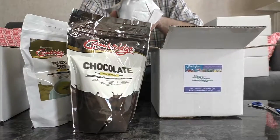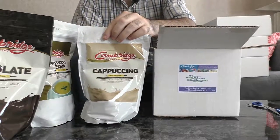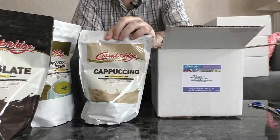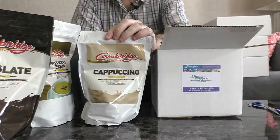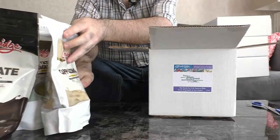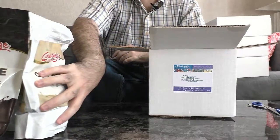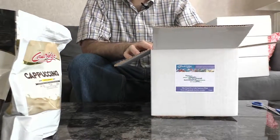We've got chocolate and cappuccino for you coffee lovers. It is recommended that you stay away from caffeine while you're on the program — it can slow your progress down and irritate your stomach. So we've got our three pouches. Three pouches is just enough to get you through the two weeks.